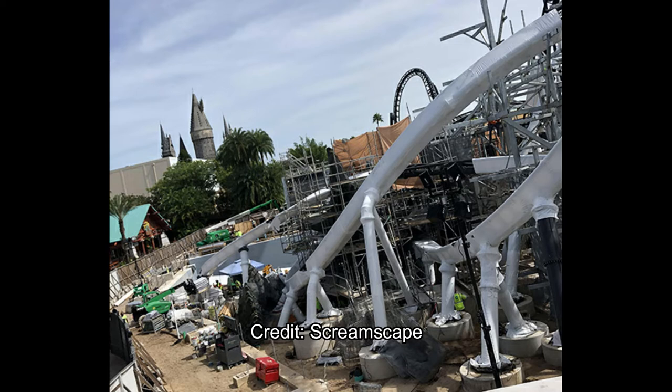This update comes from a source on Screamscape, and could highly likely be Bioreconstruct.